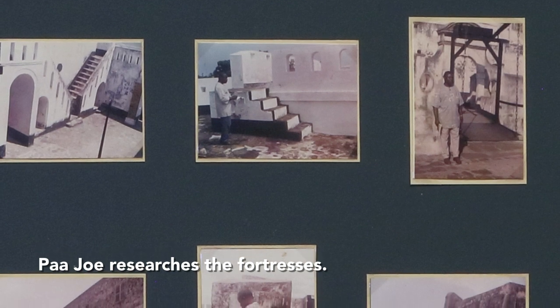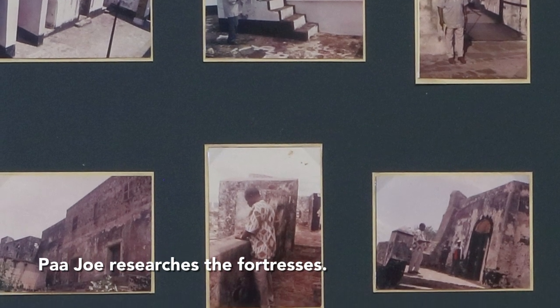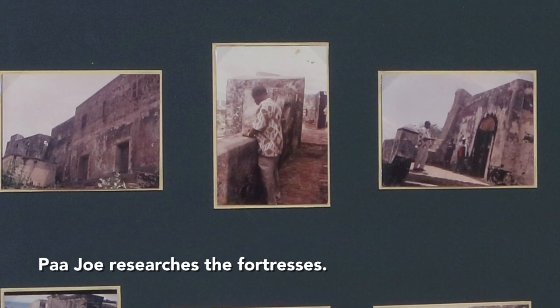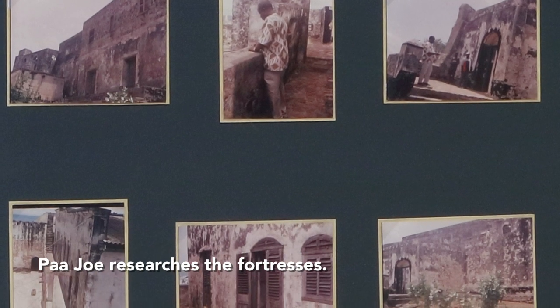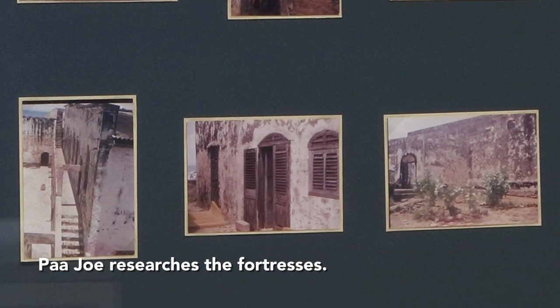These fortresses were all constructed from stone, most of which was locally quarried, but their walls were usually whitewashed in part to protect the stone from decay caused by the sun and salt air, because they were constructed right on the edge of the water. They stretched so close to the cliffs of the coastline that cargo, including people, could be loaded directly onto ships, or onto smaller boats that would take them to the ships.